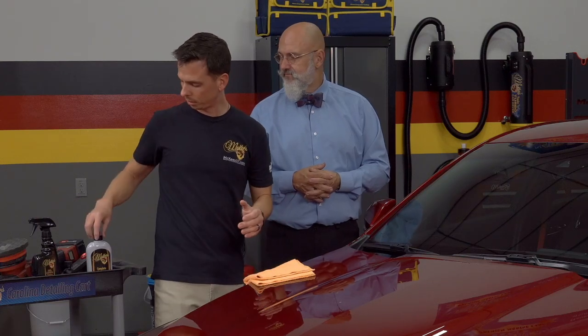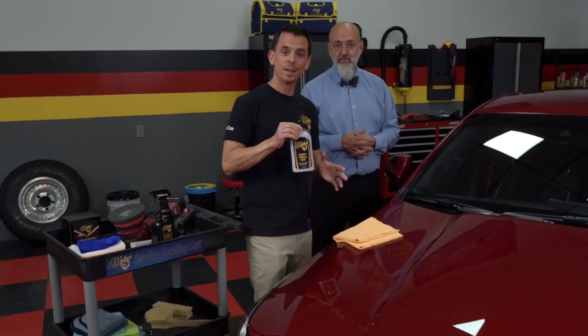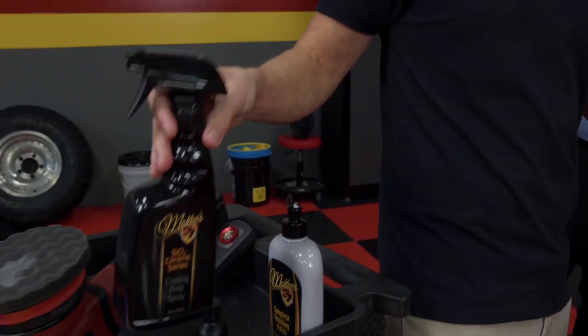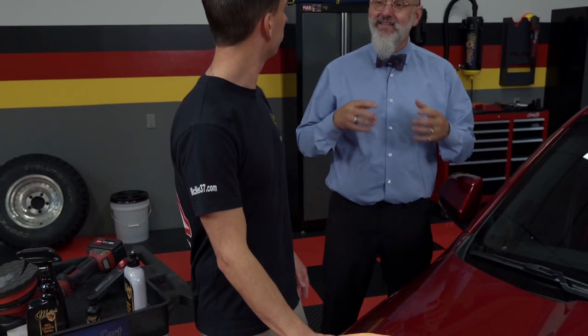In a nutshell, you have to mechanically and then chemically decontaminate the paint — with an iron remover and then a clay bar or a clayment. Then you have to polish the vehicle, even if it's brand new, using something like the McKee 37 Complete Finishing Polish — it's a really deep cleaning step, it exfoliates. And then after that you need to use a coating prep spray.